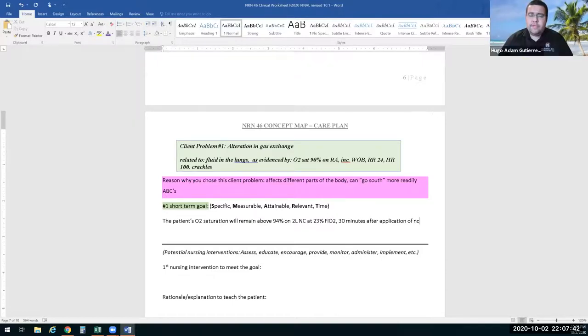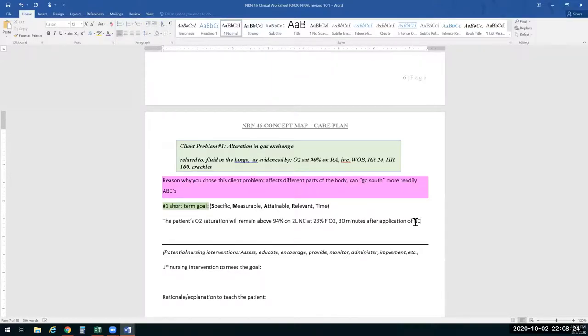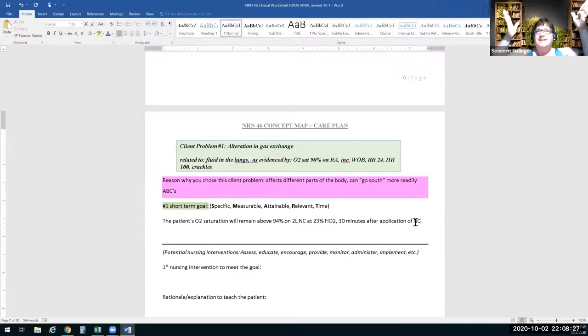That is a short-term SMART goal. Does that make sense? You may already be doing this. So now what is an intervention you're going to do as the nurse to reach that goal? Get an order for oxygen. We'll obtain an order for supplemental O2 — and if there already is an order, apply the nasal cannula at two liters.